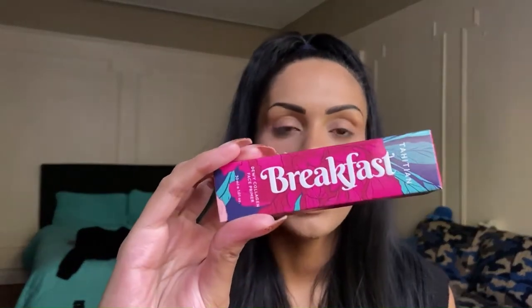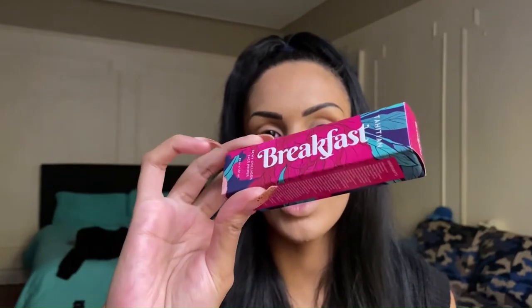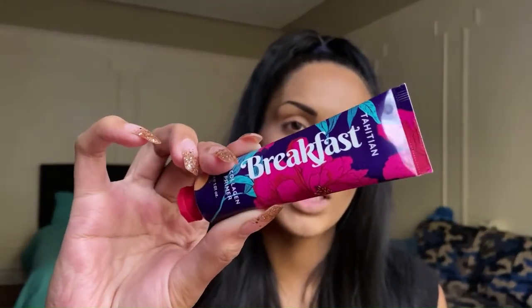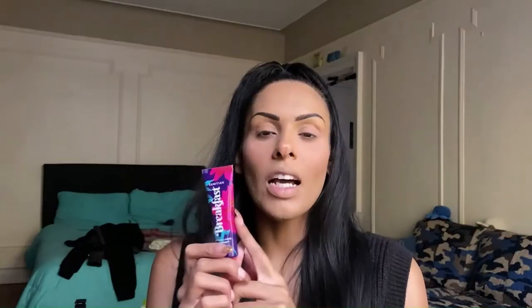The first product we're jumping into is the Tahitian Breakfast Dewy Collagen Face Primer by Dew of the Gods. The packaging is absolutely stunning — I love the colors and the vibe. Now, the reason I was so impressed with this primer is the fact that it's a dewy finish. I typically don't go for dewy finishes because I have combo to oily skin — more oily in summer, more dry in winter. So I was a little hesitant to use this, but I absolutely love it. I'll have the clip of it in use on screen so you can see the before and after.